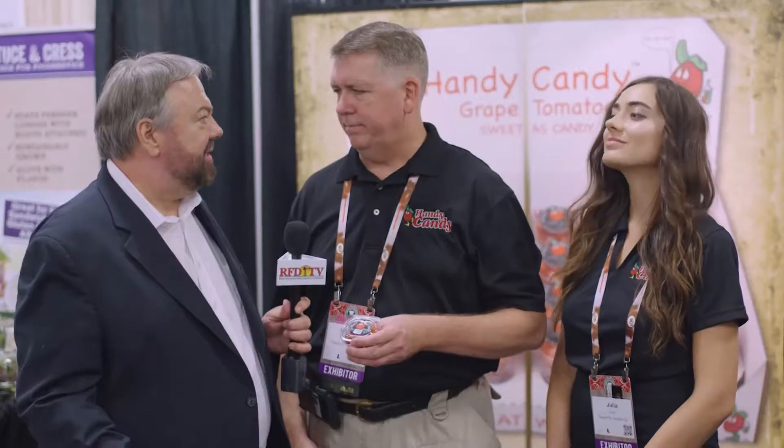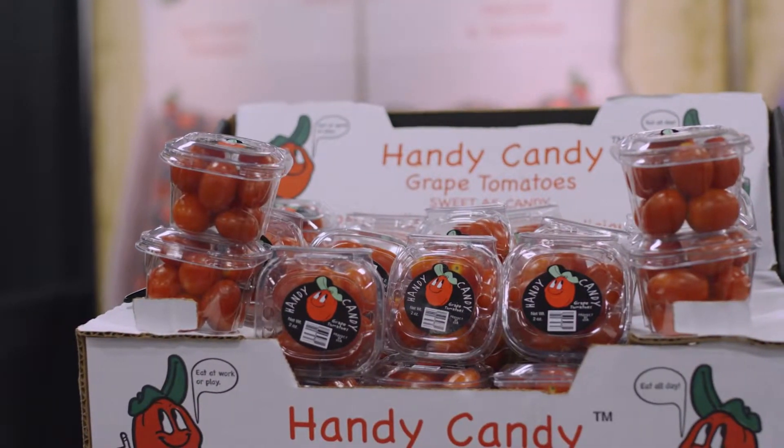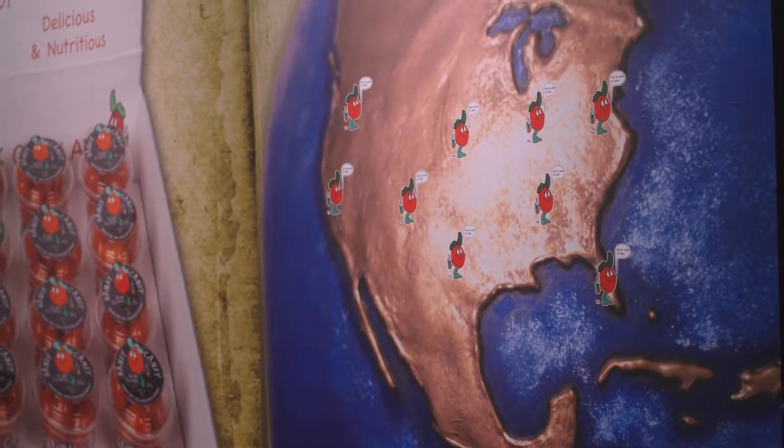At a show like this, where you're looking at food service and organics and things like that, what's your goal here and what kind of reaction are you getting on the show floor? Our goal here is to make contacts with folks and introduce our item to them. Today's been really good. We've had a lot of good contacts, a lot of interest in this item, both at food service and retail. So we're really happy with the results from today.